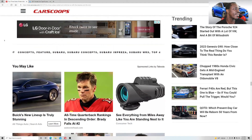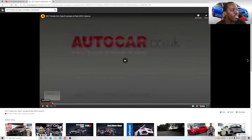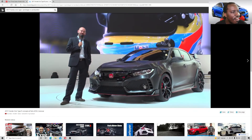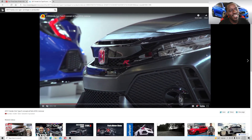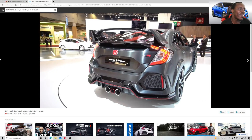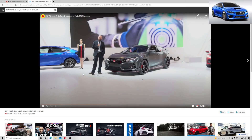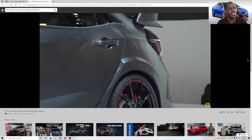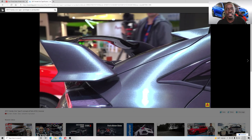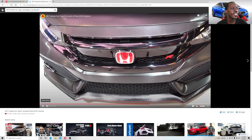I also have the Honda Type R here. This is the Type R concept and guess what — they didn't have to change a lot. Everything on the concept is what you have in production. I loved the wrap on that vehicle so much that I wrapped my own car the same gunmetal color. Literally everything about the prototype looks exactly like the production version. Why couldn't Subaru do something like that?